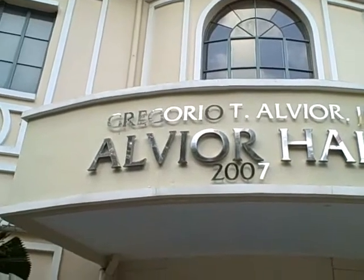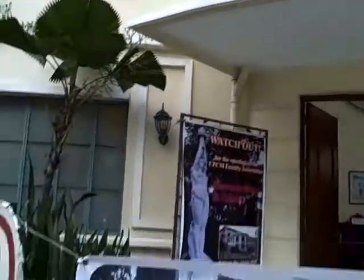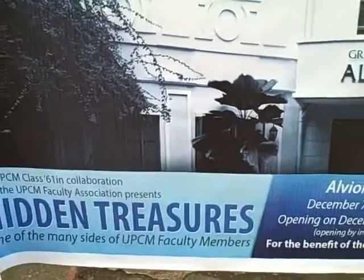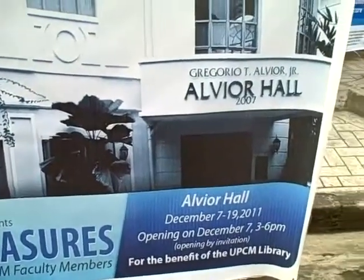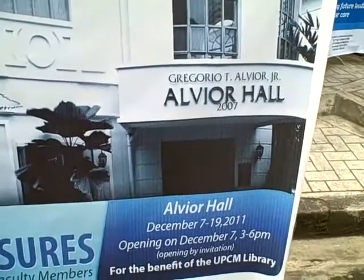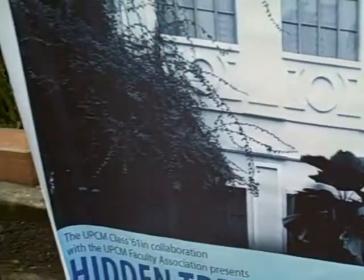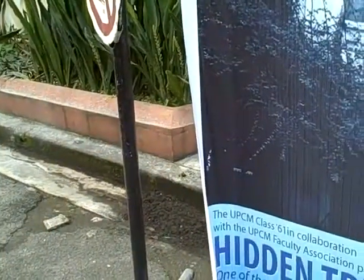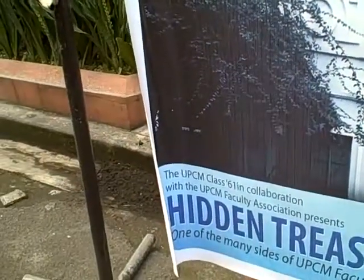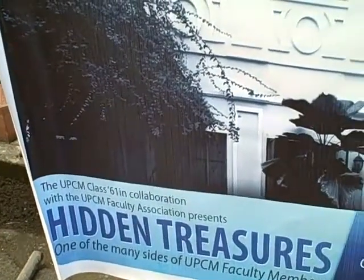We are at the Gregorio T. Alvior Jr. Alvior Hall, built in 2007, looking at a very special art exhibit that closes on December 19 from 3 p.m. to 6 p.m. They had an opening last December 7, and it's for the benefit of the UPCM library. The UPCM Class 1961 in collaboration with the UPCM Faculty Association presents Hidden Treasures, one of the many sides of the UPCM faculty members.